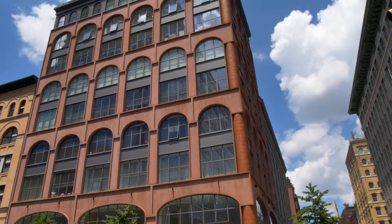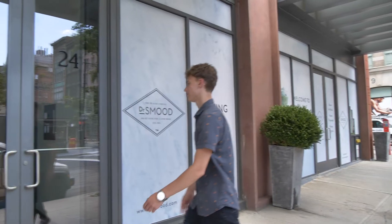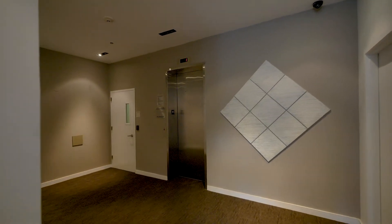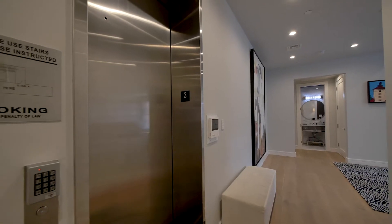This exceptional third floor condominium is accessed through a discreet private entry and by way of a security key locked elevator, you enter the spacious interior.